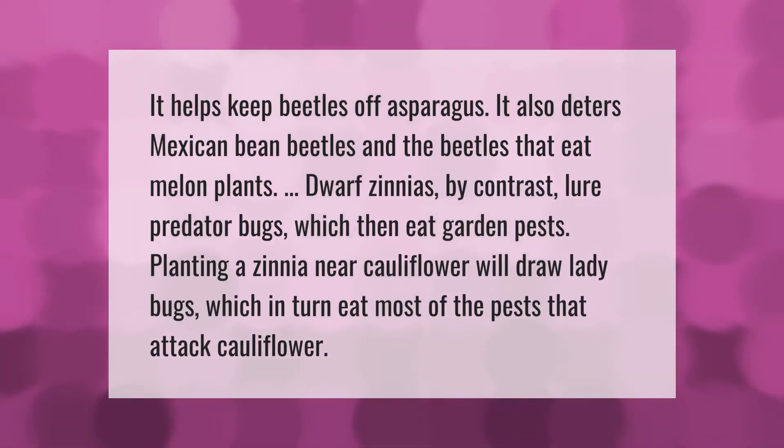It helps keep beetles off asparagus, deters Mexican bean beetles, and the beetles that eat melon plants. Dwarf zinnias, by contrast, lure predator bugs which then eat garden pests. Planting a zinnia near cauliflower will draw ladybugs, which in turn eat most of the pests that attack cauliflower.